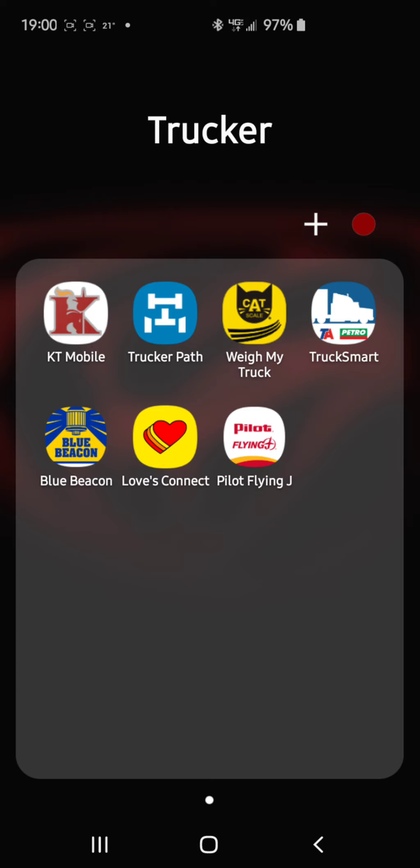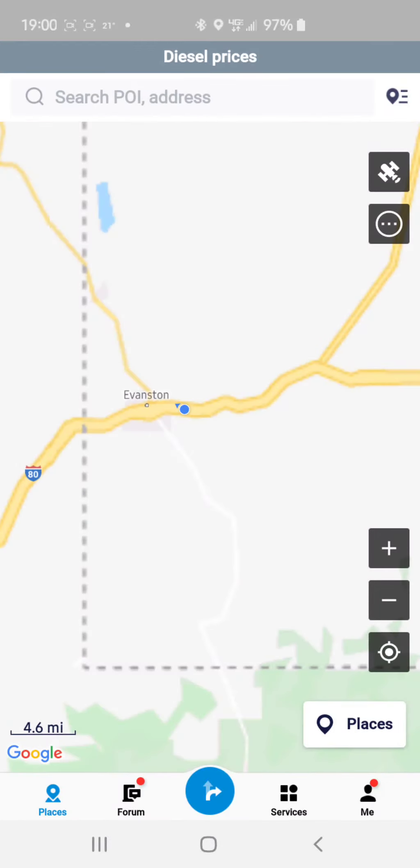Arizona is a really good example — they require the license plate number. We'll get into that at another time when I'm actually at a cat scale. But for now, we're going to go to Trucker's Path.